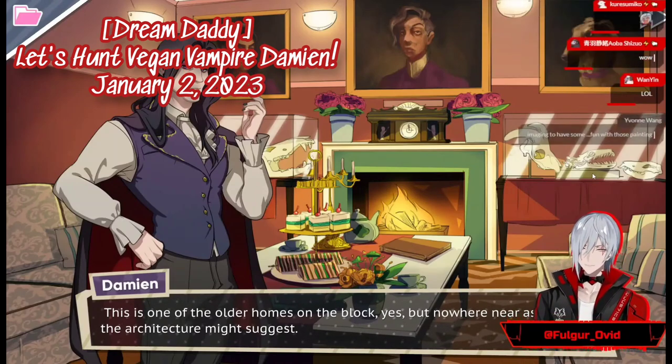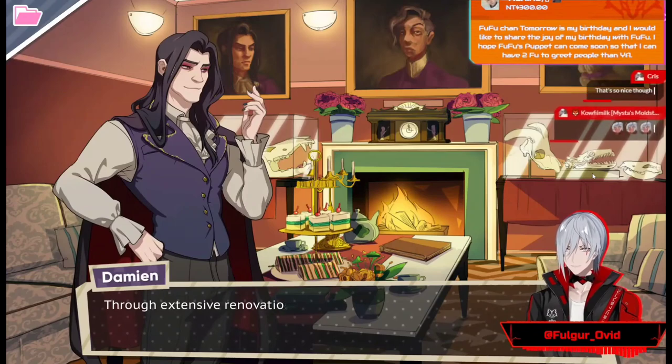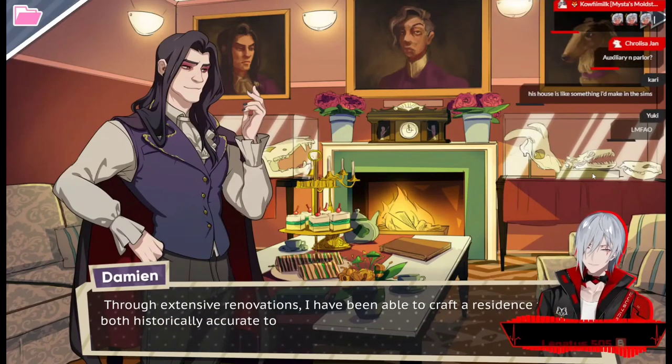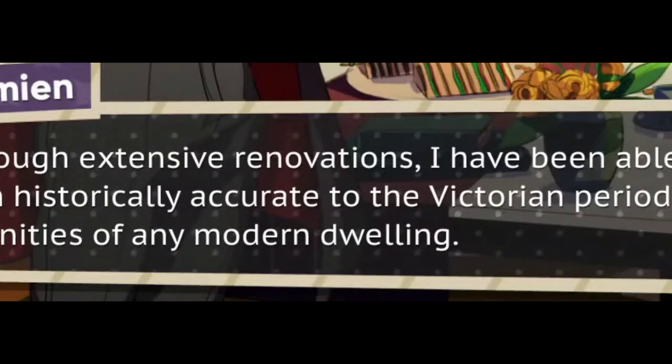This is one of the older homes on the block, yes, but nowhere near as old as the architecture might suggest. Through extensive renovations, I've been able to craft a residence that is both historically accurate to the Victorian period and equipped with the amenities of any modern dwelling.